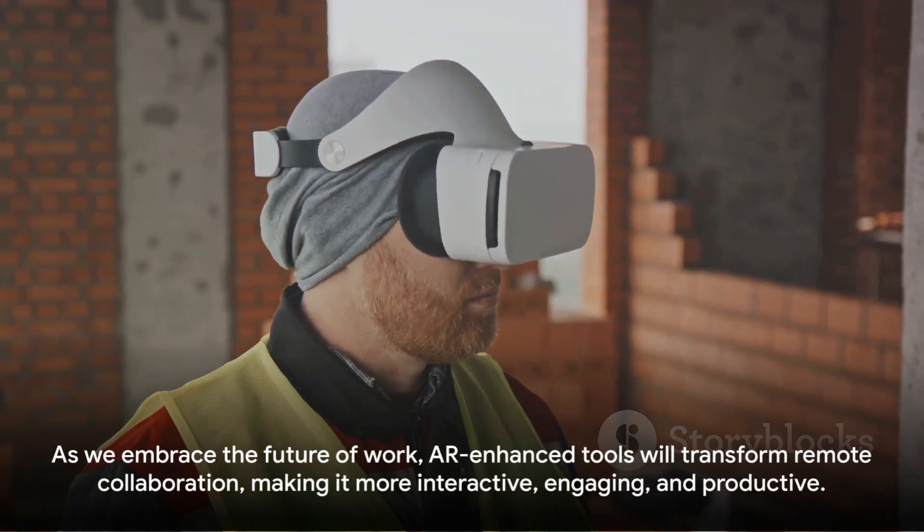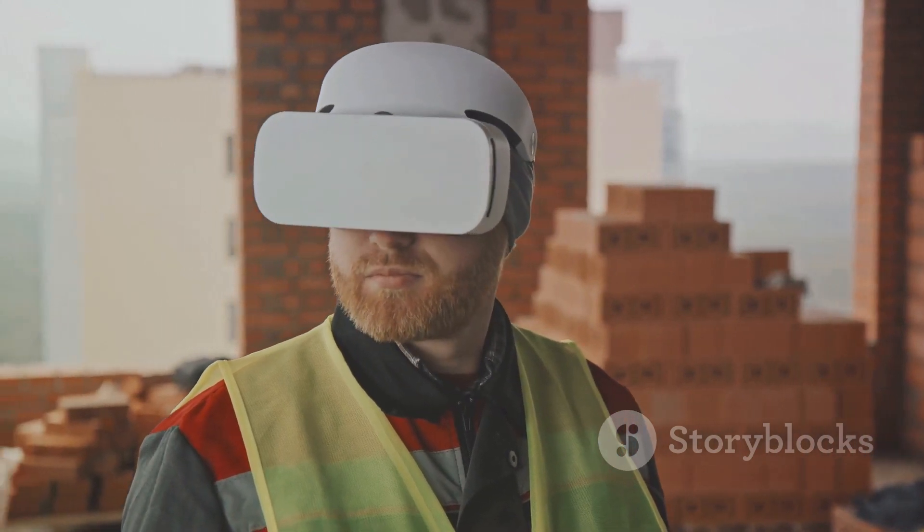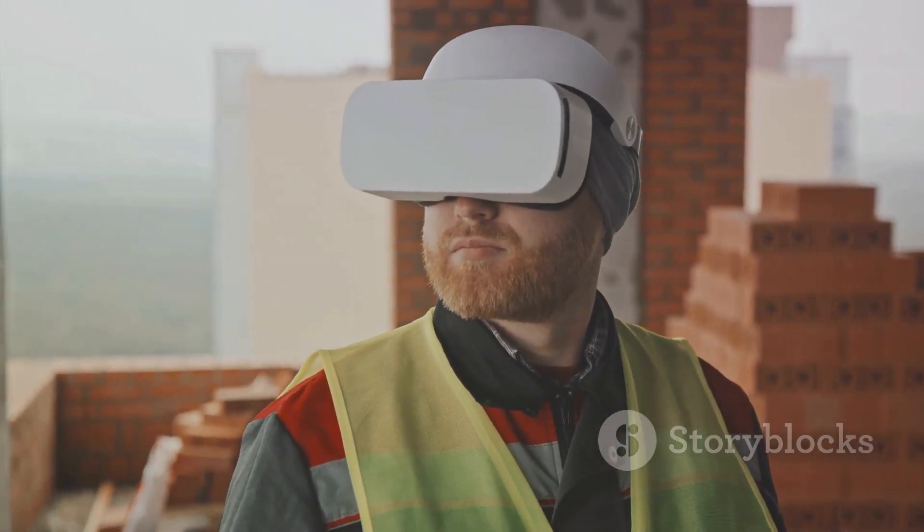As we embrace the future of work, AR-enhanced tools will transform remote collaboration, making it more interactive, engaging, and productive.